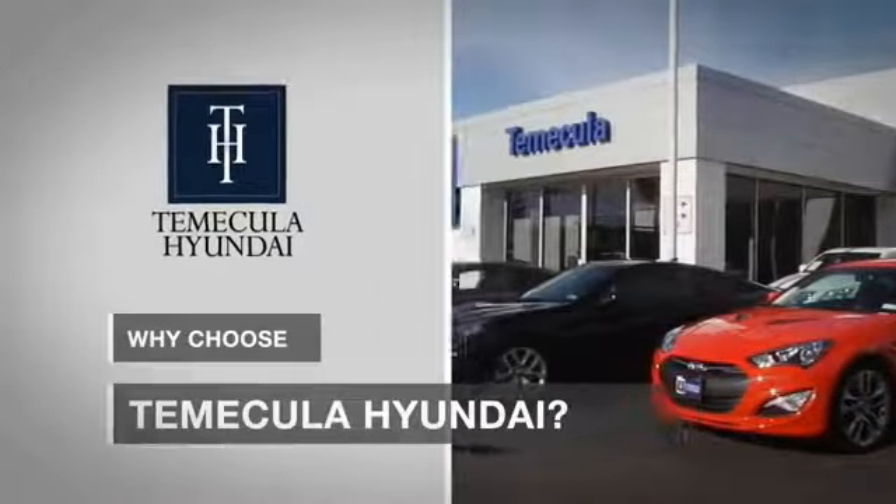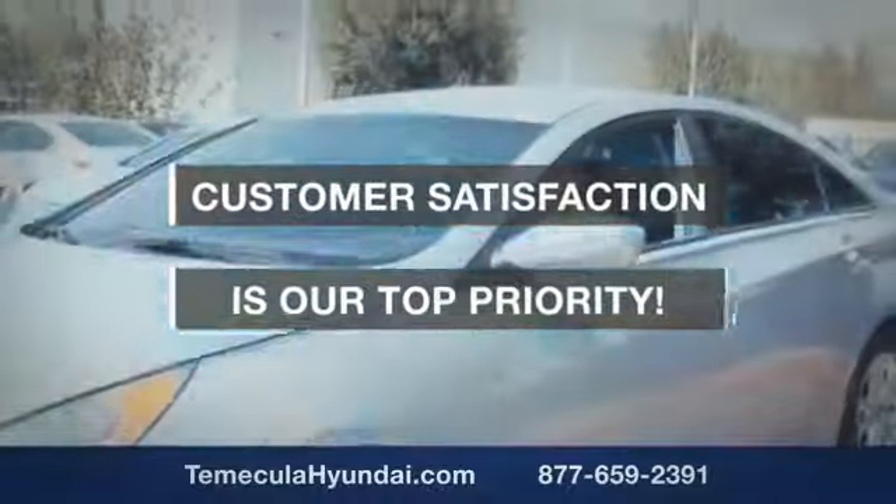Why choose to make it a Hyundai? It's simple — experience. Buying a Hyundai car is a big financial decision, and knowing you're working with a team you can trust is important. We want you to know that customer satisfaction is our top priority.